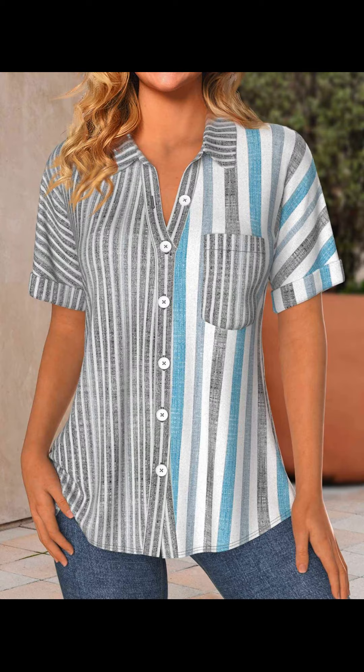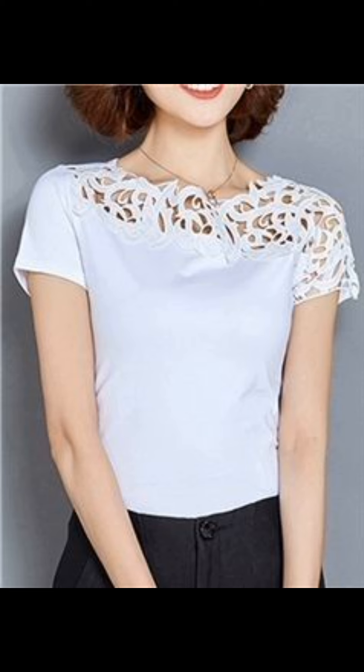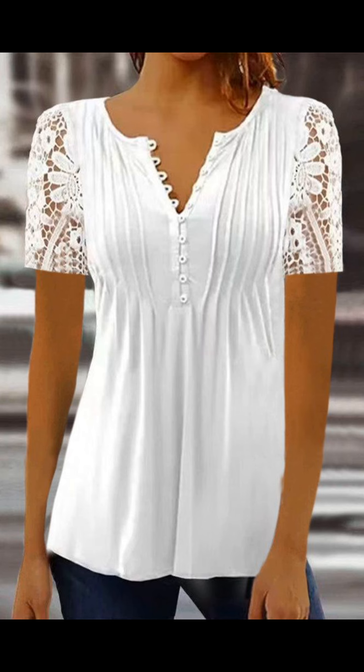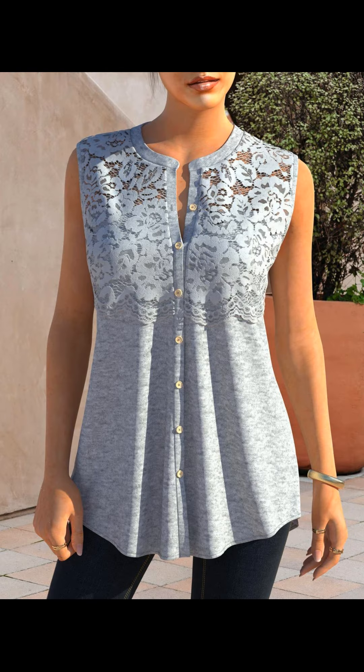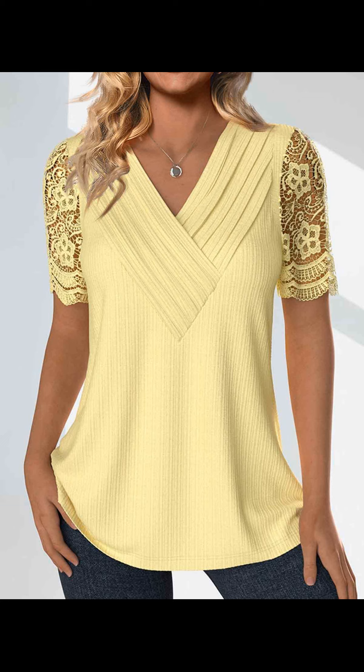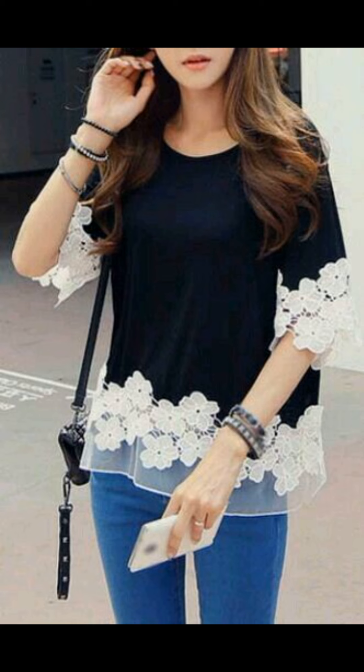Fast fashion products can be reused by common people of the society for the necessity of clothing, or retailers can sell them in the second-hand clothing market at cheaper prices. This practice is being carried out in third-world least developed countries like Bangladesh, India, Pakistan, etc.